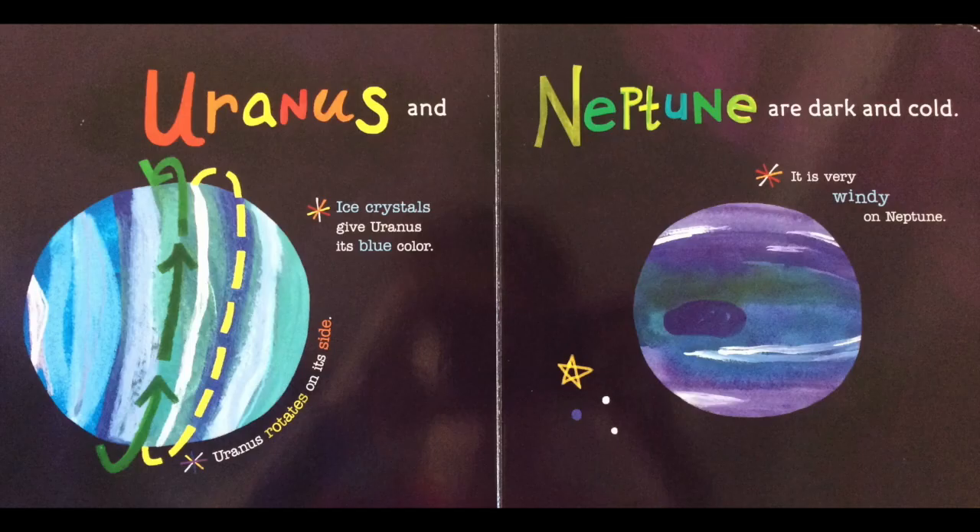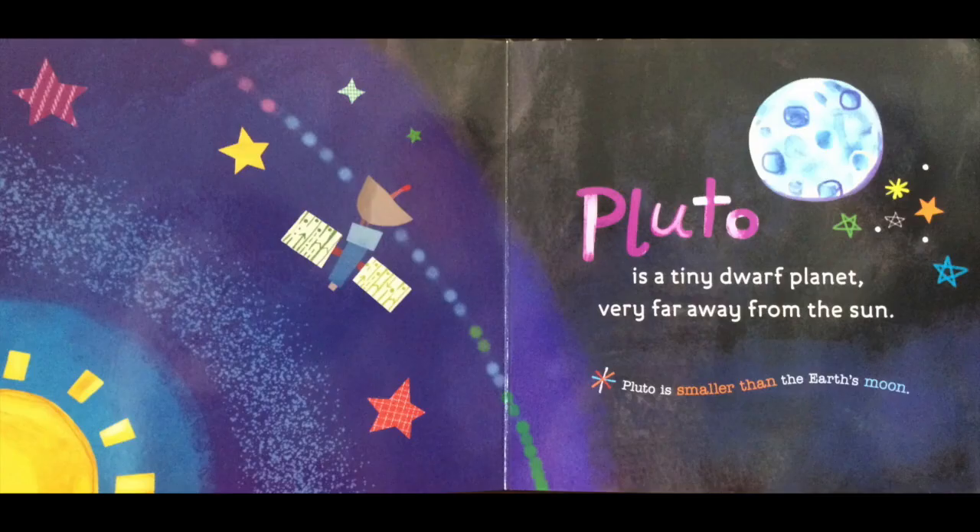Uranus and Neptune are dark and cold. Ice crystals give Uranus its blue color. Uranus rotates on its side. It is very windy on Neptune. Pluto is a tiny dwarf planet very far away from the sun. Pluto is smaller than Earth's moon.